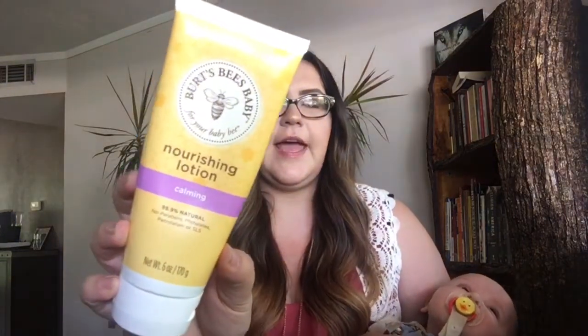The next product I wanted to mention is a lavender lotion. I use the Burt's Bees Baby Nourishing Lotion — the calming one, the purple one that has lavender in it. He is two months old and I'm about halfway through this bottle. I use it at nighttime only, and he's to the point now where it'll seriously just calm him down every time I put it on. He tends to really do well with the lavender lotion, so if you have a baby that won't sleep at night, definitely try lavender lotion.